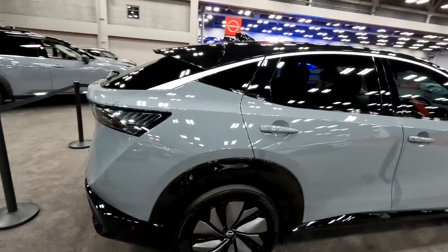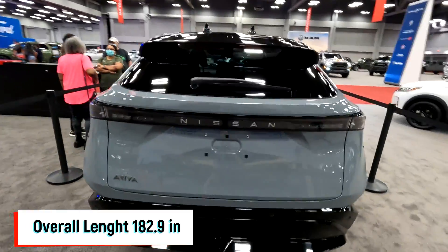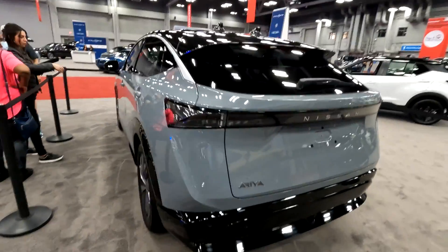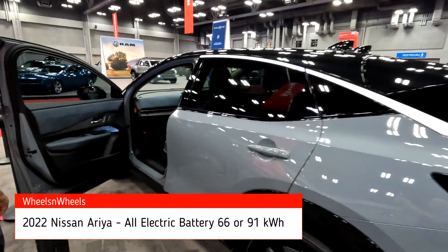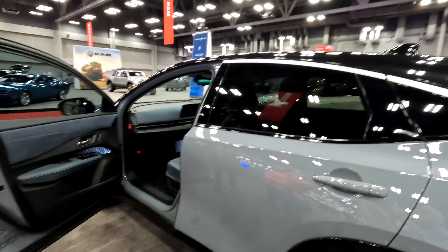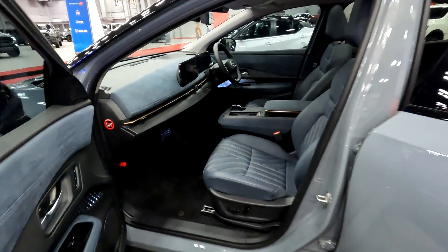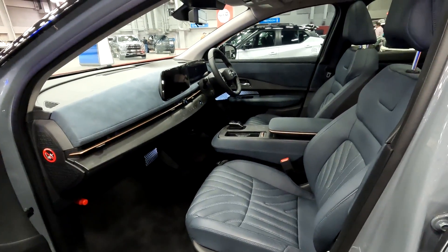It looks almost like a Model 3 in the design — a little sleepy looking, I would say. This is the right-hand drive model that's on display here at the Austin car show.